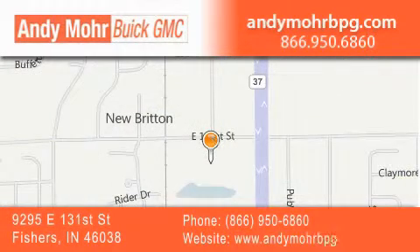You can search our new and used car inventory online, get new car pricing, and receive free no-obligation price quotes. Stop by and visit us at 9295 East 131st Street in Fishers, or see us online at andymoorebpg.com.